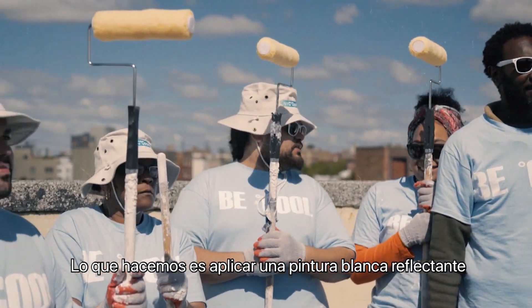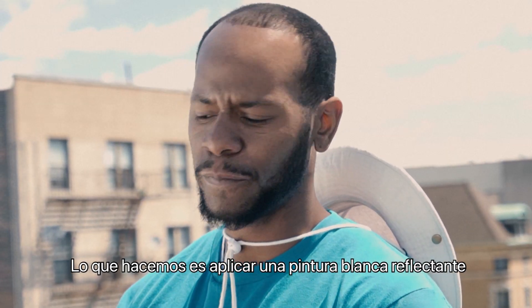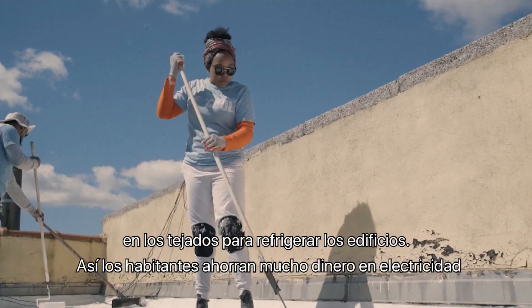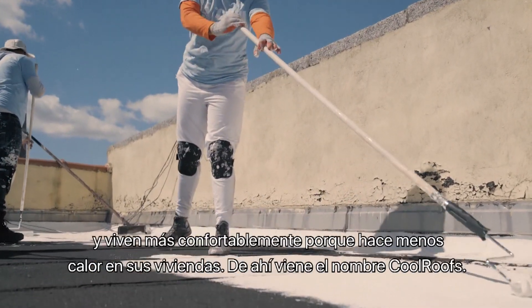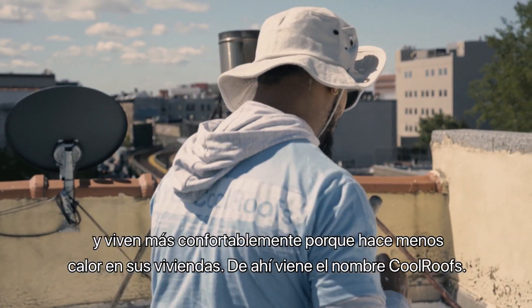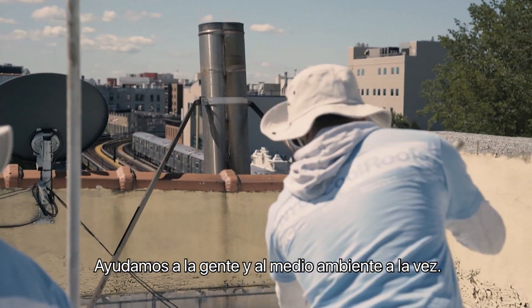We are applying a reflective white coating on the black rooftop that's going to make the building cooler and in turn save the residents tons of money on electricity and make them feel more comfortable because the building is cooler. So Cool Roots, we're helping the people and the environment at the same time.